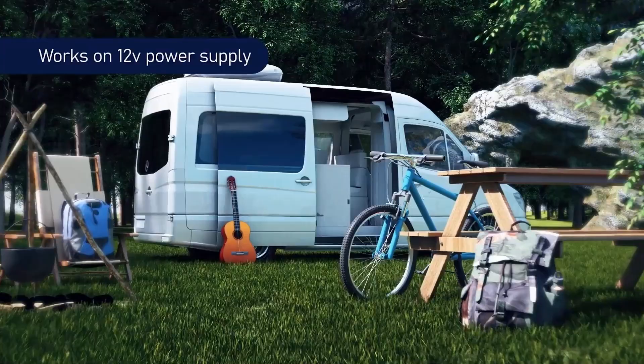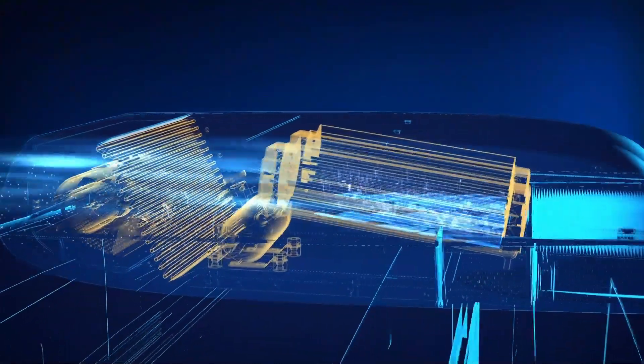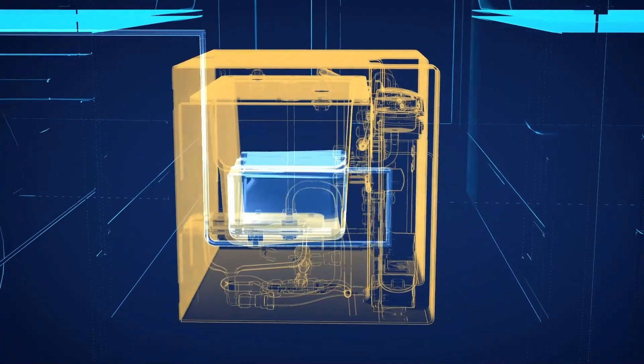These situations include remote areas, disaster-stricken regions, or during humanitarian missions. The ability to generate water while being mobile can greatly enhance the efficiency and effectiveness of operations.